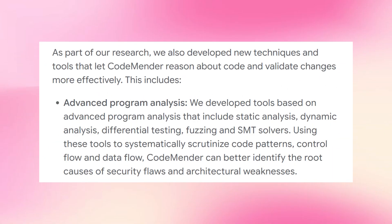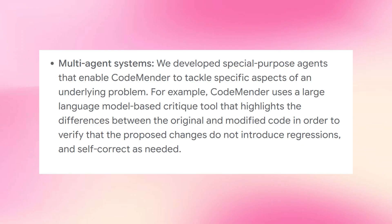CodeMender uses advanced program analysis tools including static analysis, dynamic analysis, differential testing, fuzzing, and SMT solvers. These let CodeMender examine code patterns, control flow, and data flow to identify root causes of security flaws. CodeMender also uses a multi-agent system — multiple specialized AI agents work together. One agent might focus on finding the bug, another writes the patch, another critiques it, and another validates that the patch doesn't introduce regressions.